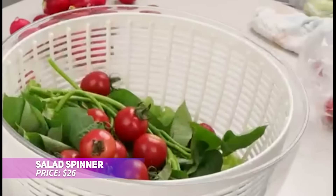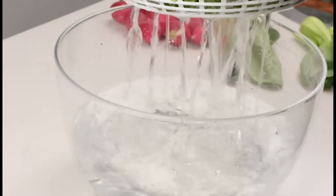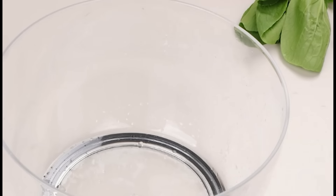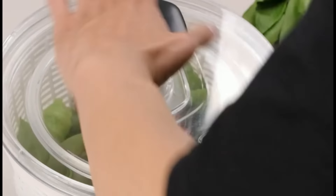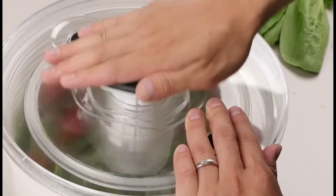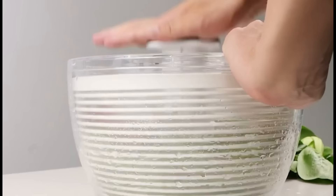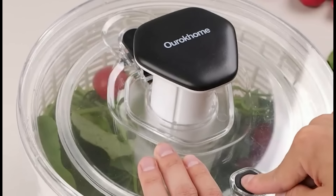This salad spinner simplifies the process of preparing crisp greens. With its innovative one-handed operation, you can spin and dry lettuce with just a press of the handle. A quick brake button instantly stops the spinning, and the transparent bowl lets you monitor the process. The large capacity is perfect for families, and it can be used for drying fruits, herbs, and more.